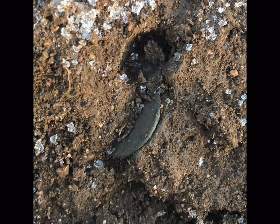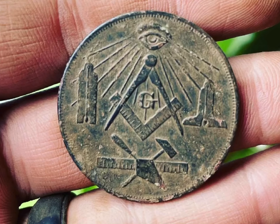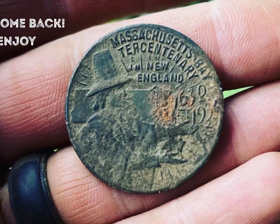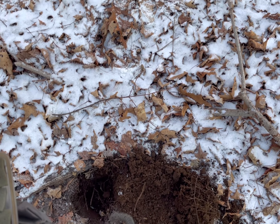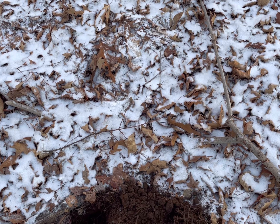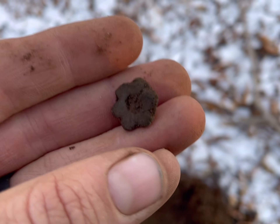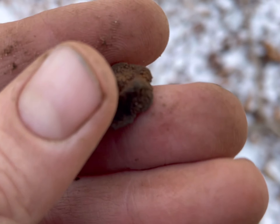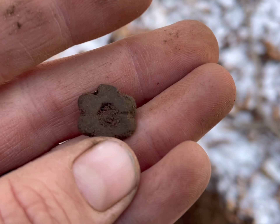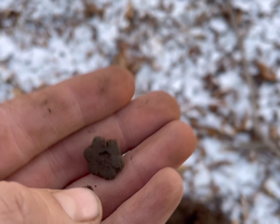Good morning, everybody. It got cold again — big surprise. The field is frozen, so I popped into the woods. And I just got this little thing. It looks pretty old. I'm going to brush it off and see what it looks like underneath. I'll bring it right back in.